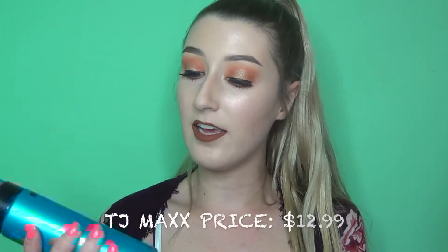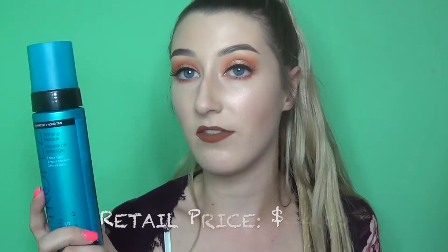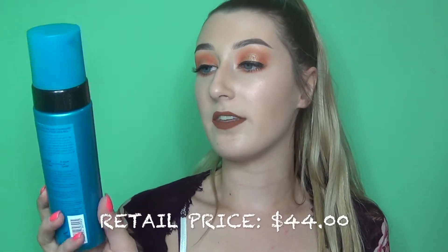Also going along with the tanning theme, I got the Saint Tropez Self Tan Express Bronzing Mousse. I was shocked when I saw it because it's such a good product. I apply it with a mitt — this is pretty much what I use when I self tan, and this stuff is amazing.